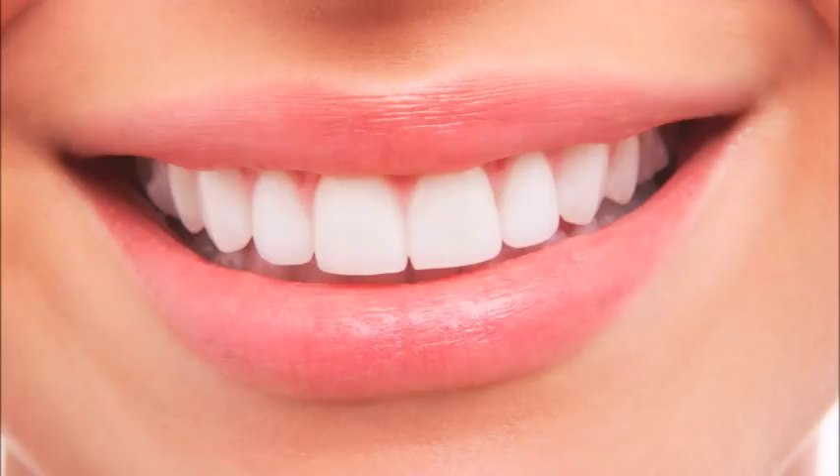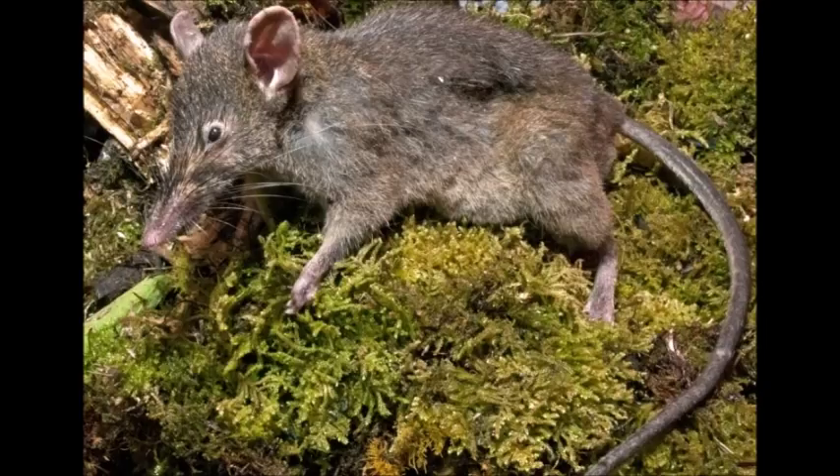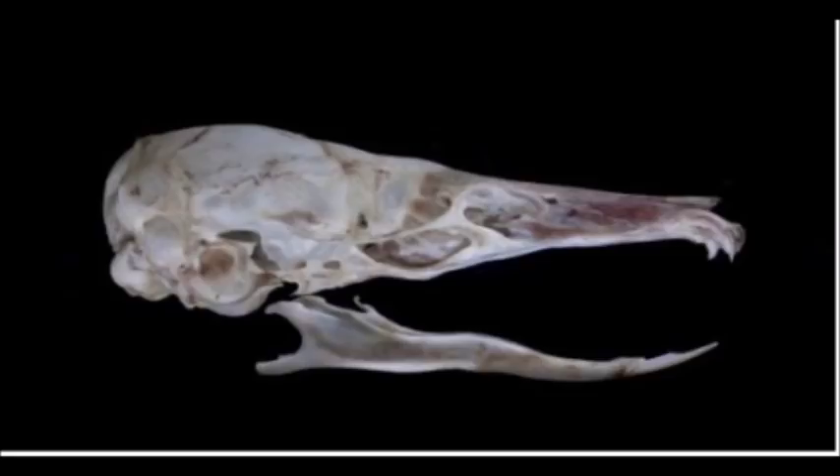Teeth specifically can tell us a whole lot about an organism, and in mammalogy these are possibly the most important anatomical structures. At LSU, I interned at the Museum of Zoology in the Department of Mammalogy, and the professor I worked for discovered a species of shrew rat he named Posidontomys vermidax, meaning few-toothed shrew rat and earthworm eater. This shrew rat evolved away its molars because it specialized entirely on a diet of earthworms — the only teeth it has are incisors.